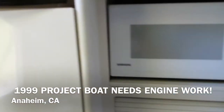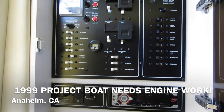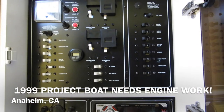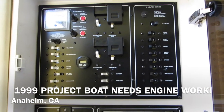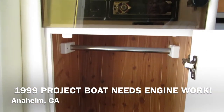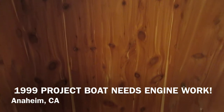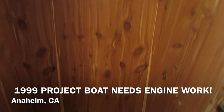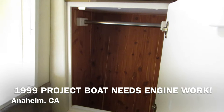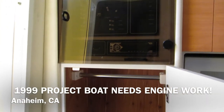As you come in the entrance you have your fuse panel and a storage area. Just below the fuse panel there's a hanging closet that's all lined with cedar — a very nice feature that keeps your clothes fresh and dry. That's right below the main breaker as you come down the stairs.